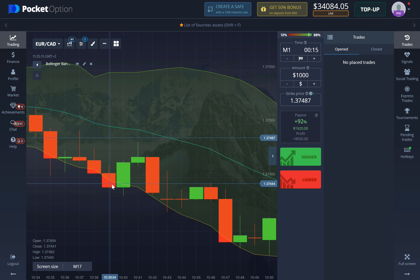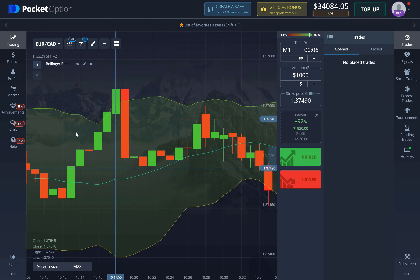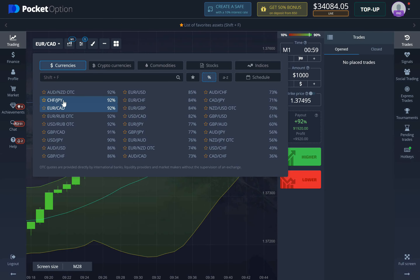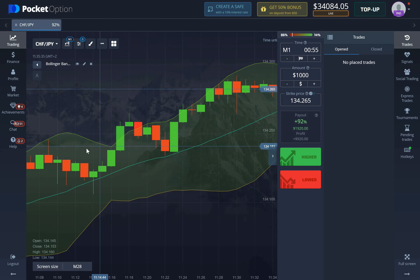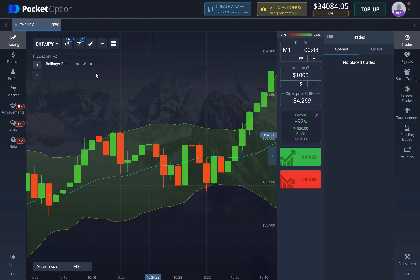To decide whether to enter a one-minute or two-minute trade, look at when the bullish or bearish engulfing pattern appeared. If it happened on the very next candle after the breakout, take a one-minute position. If it happened on the second or third candle after the breakout, take a two-minute position. Let's look at some more examples to illustrate this.